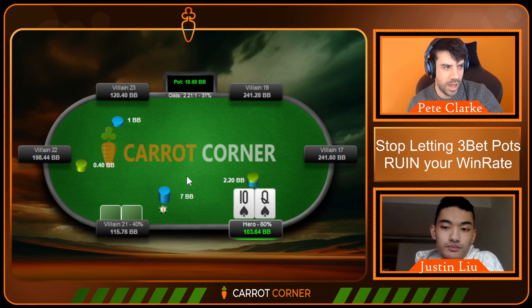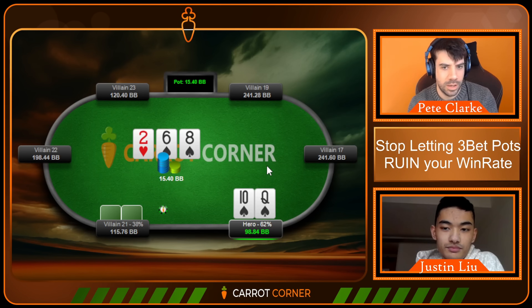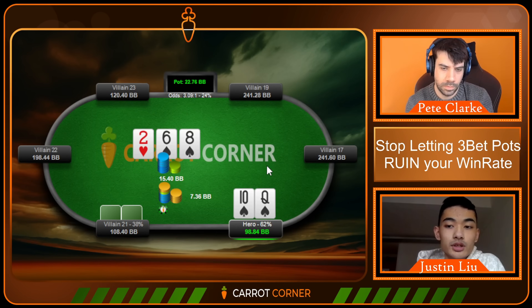Okay, queen-ten of spades at $0.25/$0.50 NL — sent in by one of our Discord members. We call a 3-bet with queen-ten and face a c-bet. You're the resident expert, so I'll let you take the lead. Boards like ace-high or king-high boards are going to be very favorable for the button. A board like eight-six-deuce is still favorable from an equity perspective, but less so than ace or king-high boards — so I call it a relatively unfavorable board.